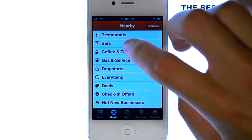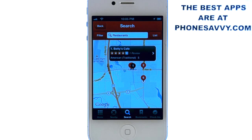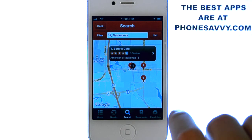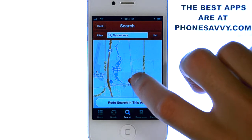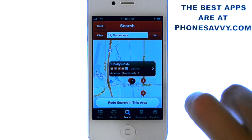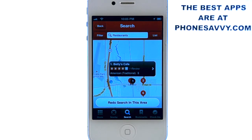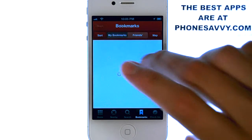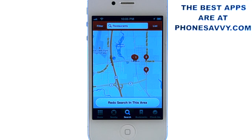If we select restaurants, for example, it will show us some of the best restaurants near where you are, and you can just select one of them. It'll give you a star rating, and these are actually reviews that you can read that were put together by people that have Yelp. So as Yelp becomes more and more popular, you'll get some great input on the best places you can go to in your area.